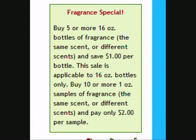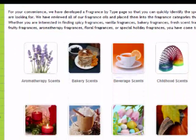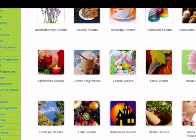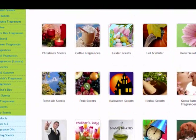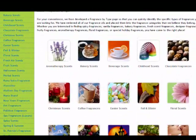Perfect for trying out new scents, or for soap and candle makers to do batch tests with. NaturesGardenCandles.com offers a wide variety of scents to choose from: bakery scents, fruity scents, floral scents, aromatherapy scents — name it.